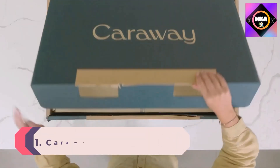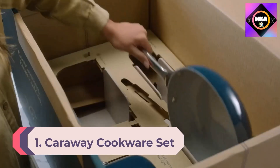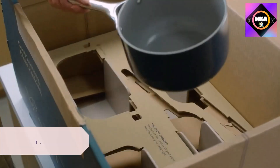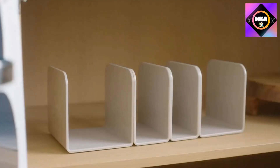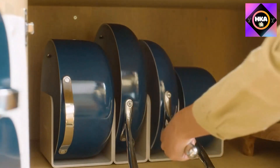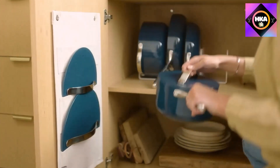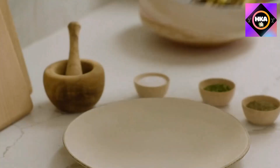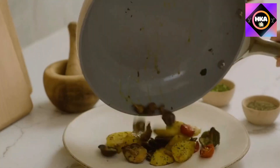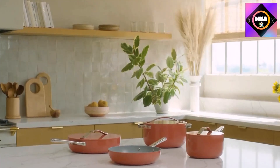Number 1: Caraway Cookware Set. This attractive set of ceramic cookware from newcomer Caraway Home comes in an assortment of earthy colors with clean lines that suit a modern minimalist aesthetic. The pans are made from aluminum with ceramic-coated interiors and feature riveted stainless steel handles with a subtle bump underneath to indicate where the hot zone starts so you don't burn yourself. The pans are oven safe up to 550 degrees and work with every cooktop including induction.